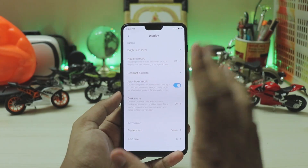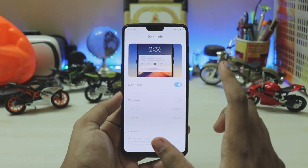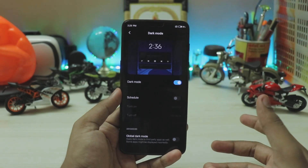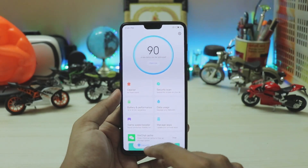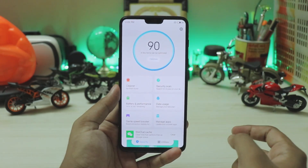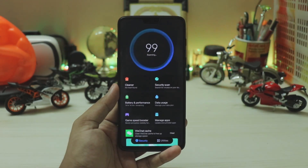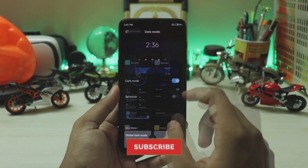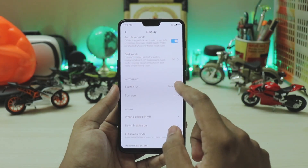In display settings you get anti-flicker mode for the AMOLED display. The dark mode now has scheduling and a global force dark mode — so apps like Instagram that don't have a built-in dark mode get it injected. On stable versions it does partially work, though some UI elements are bugged. You can schedule dark mode, but I don't recommend it.